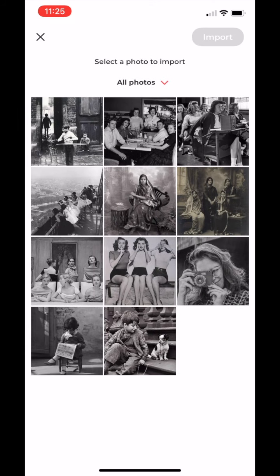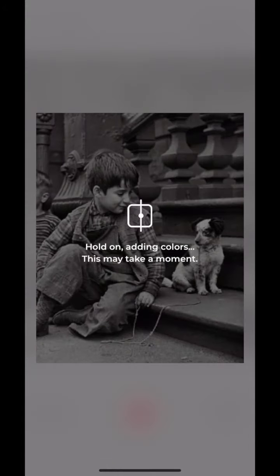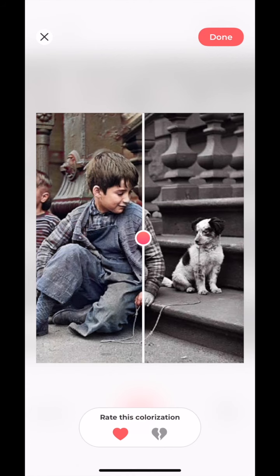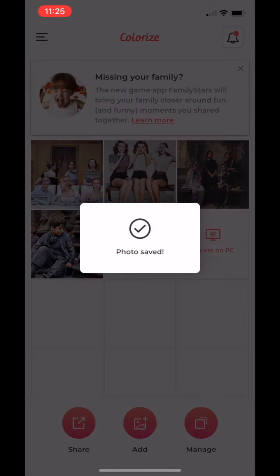Trust me, once you start doing this you cannot resist transforming and converting all these black and white photos. Now I'm selecting this cute little boy and puppy — let's wait, three, two, one, and voila! Just look at how great this looks. The little cute boy and this little puppy — the detailing is insane. Just look at the comparison right in front of you.